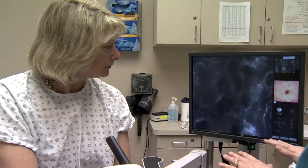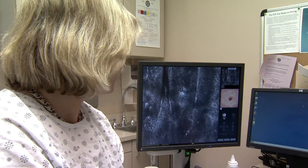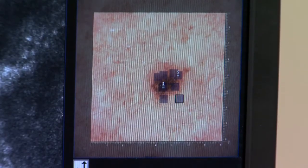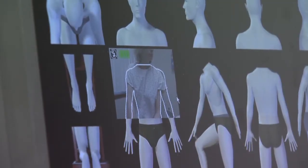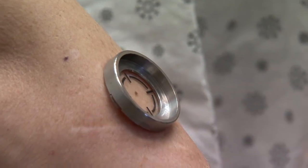What I want to do is confocal it, see if there's any abnormal cells underneath. This is a confocal microscope, a non-invasive tool to detect skin cancer. Do a dermatoscope picture, and you're going to see what that tiny little spot looks like up close.